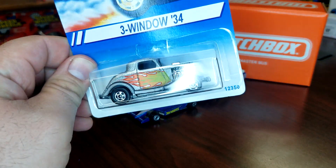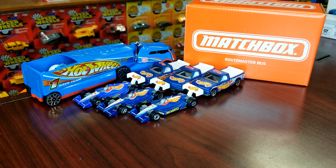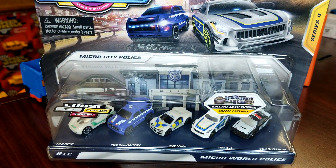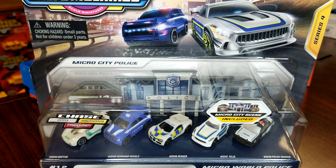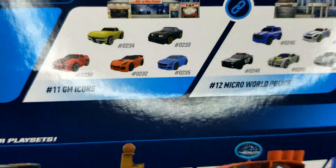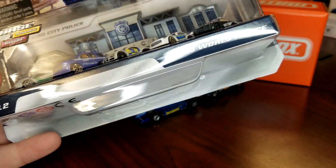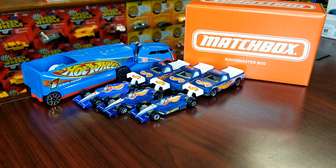I got one more — a blackwall three-window coupe, pretty cool. Now, I came across this on my Instagram: Micro Machines Series 4. You guys know this is the one with the licensed vehicles in it. This one doesn't have any licensed vehicles — it's Micro City Police in Series 4. On the back you've got the GM Collection, GM Icons, some other classic stuff. It's good to know we're finally getting some new stuff, though they completely skipped Series 3.